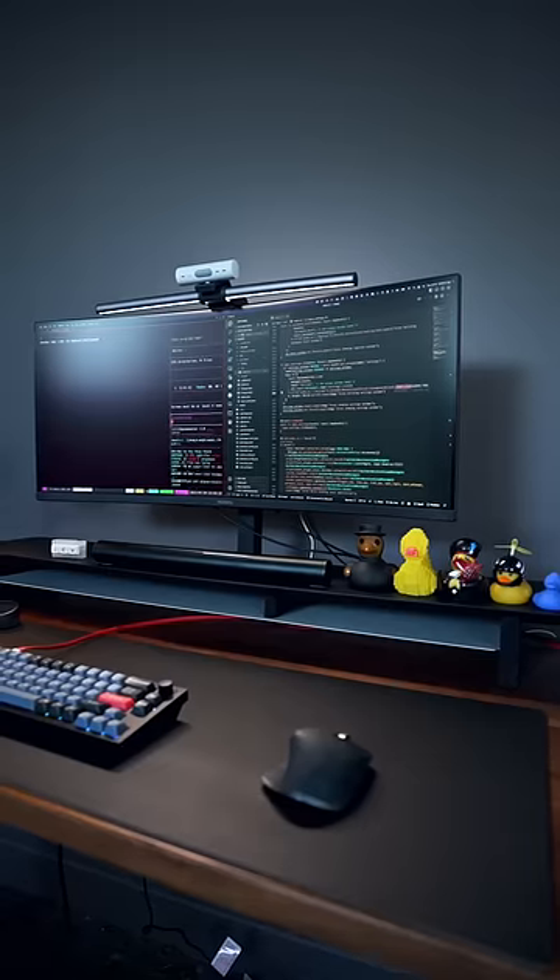MacBook Pro with M1 Max. I know it's not Linux, but for me it checks off a lot of boxes and I love that I can run so many VMs and Docker containers on it.